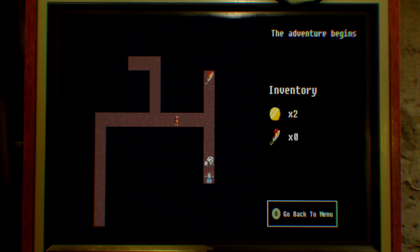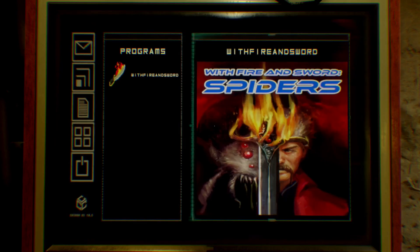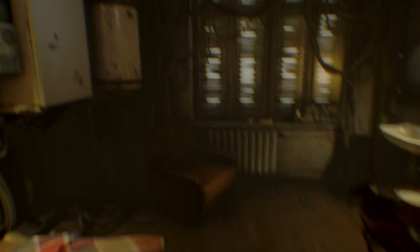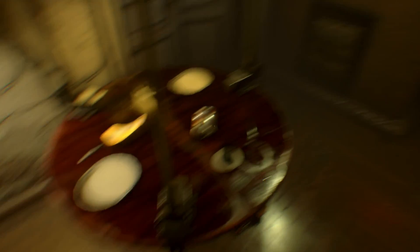I'm gonna get a flame sword. Get the flame sword. You did it! Whispers, whispers, whispers.